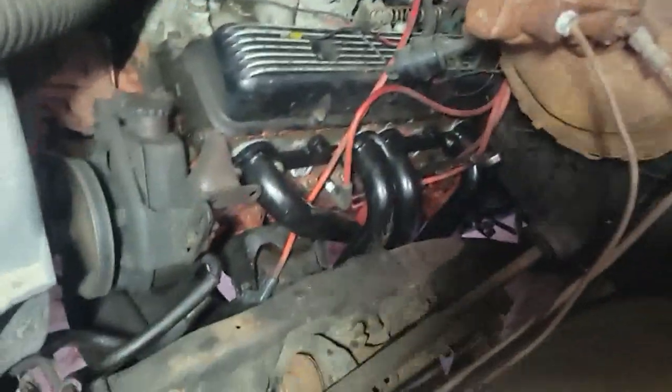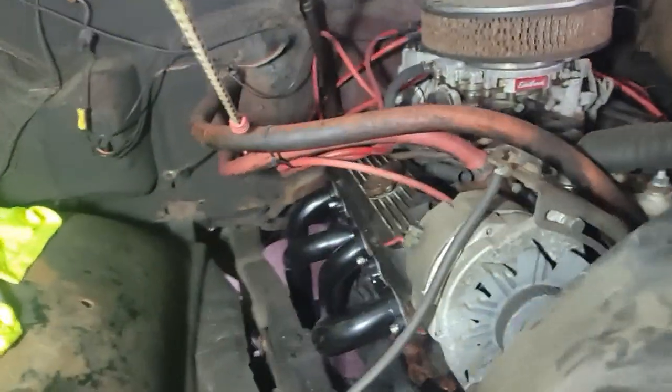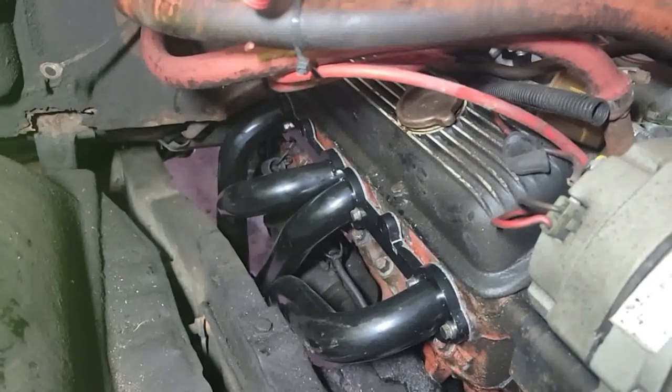Had to move a coolant sensor on the side of the head because the headers didn't have it notched out for that, so it wasn't a very fun time.